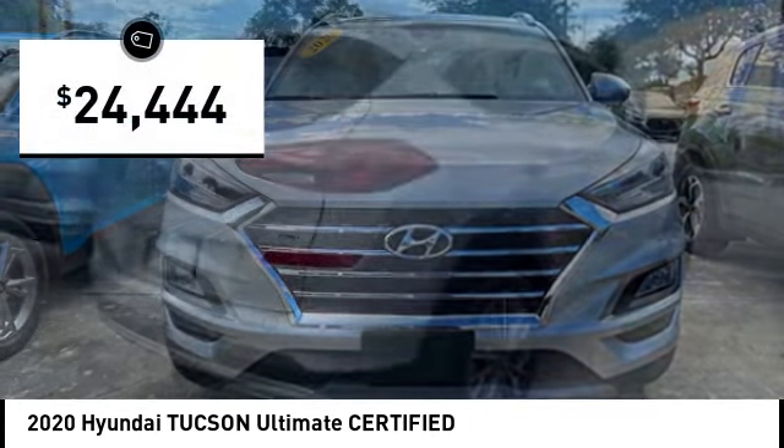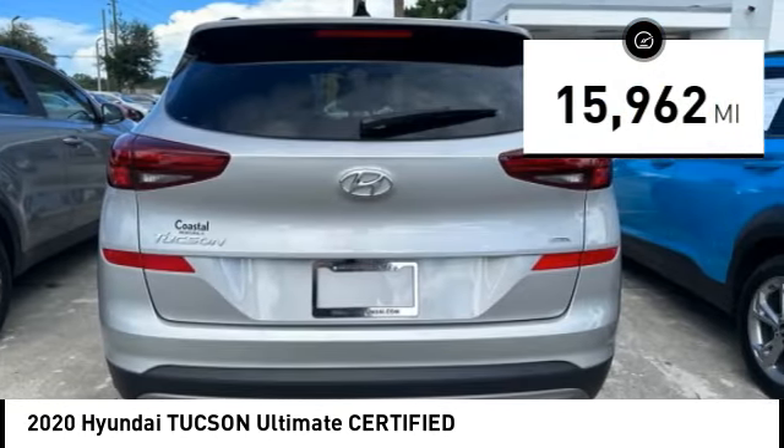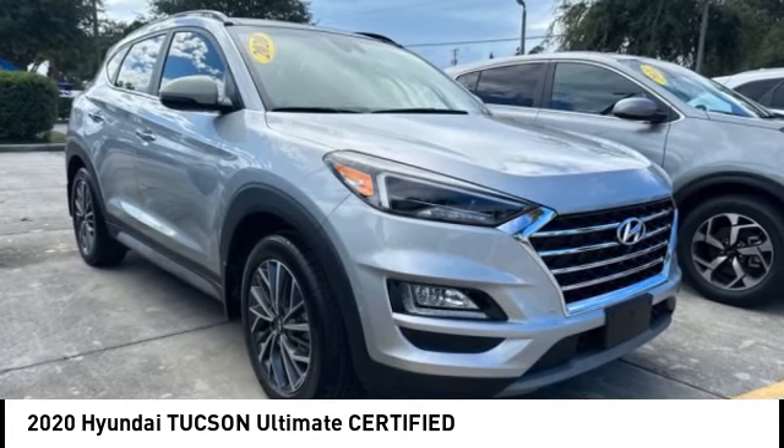And is priced below $25,000. This vehicle has less than 20,000 miles. If affordable style and reliability are what you're looking for, this vehicle couldn't be more perfect. Drive it today.